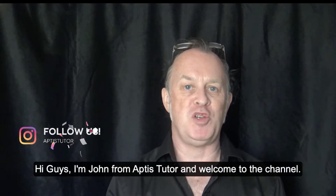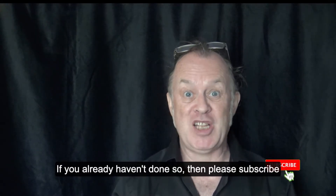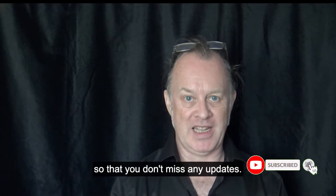Hi guys, I'm John from APTUS Tutor and welcome to the channel. If you already haven't done so, please subscribe so you don't miss any updates.